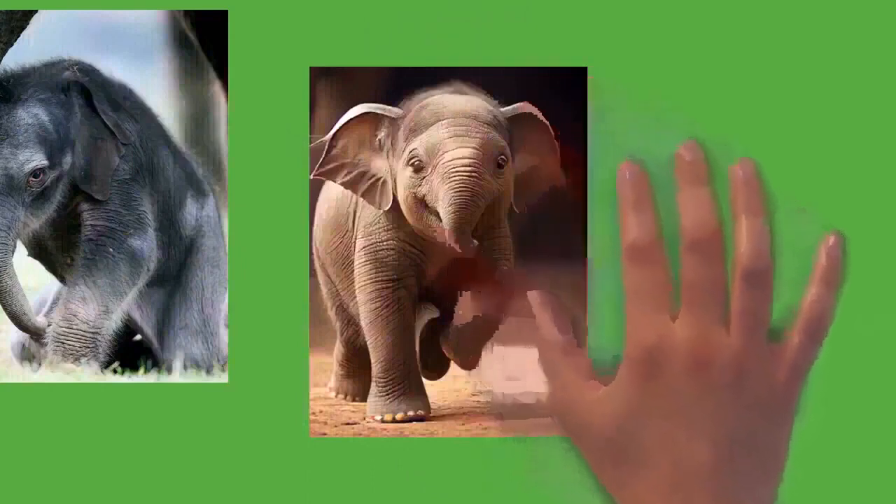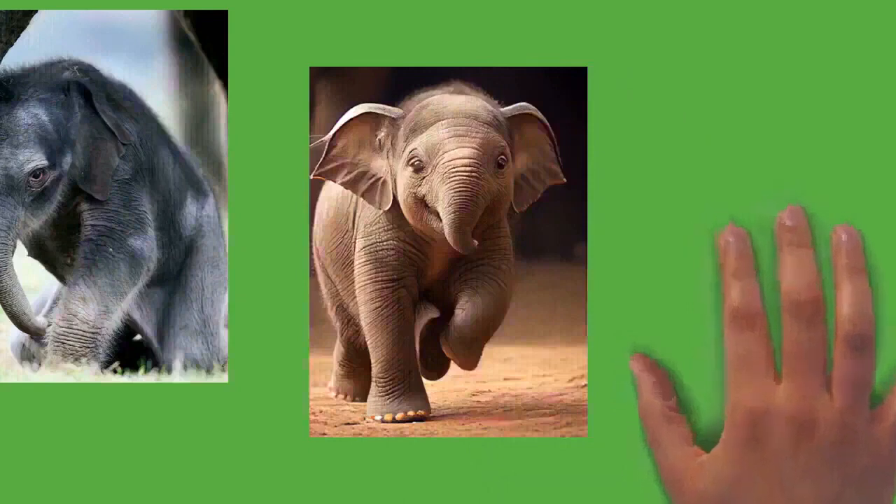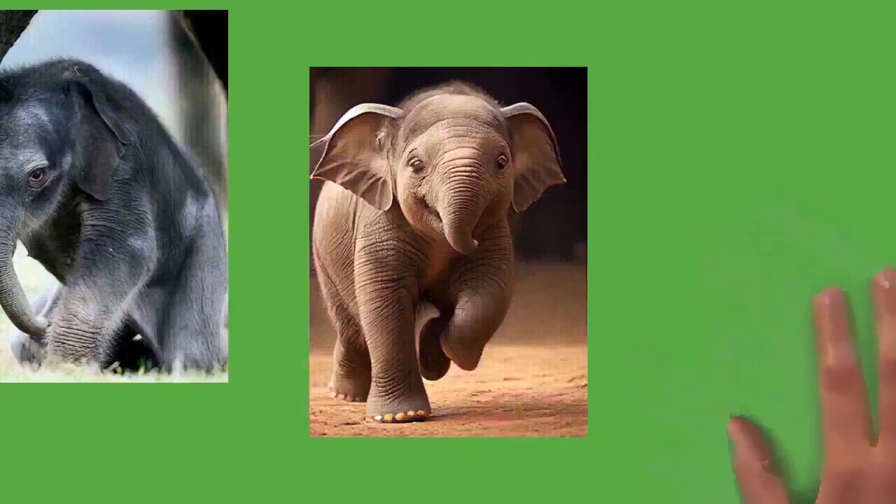Submissive elephants lower their heads, trunks, and flatten their ears, while those ready to fight bend their ears in a V-shape. Elephants produce several vocalizations including trumpeting, bellowing, roaring, growling, barking, snorting, and rumbling. Elephants can produce infrasonic rumbles; for Asian elephants these calls have a frequency of 14 to 24 Hz at 85 to 90 dB. For African elephants, calls range from 15 to 35 Hz with sound pressure levels as high as 117 dB, allowing communication over possibly more than 10 kilometers.